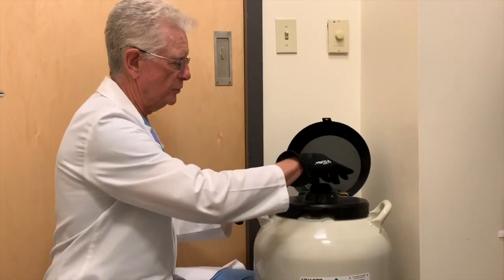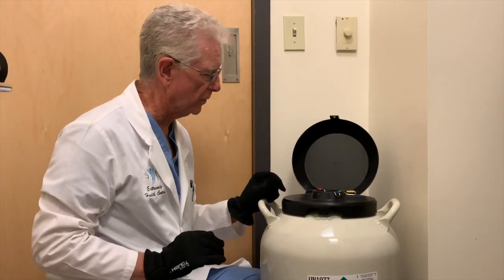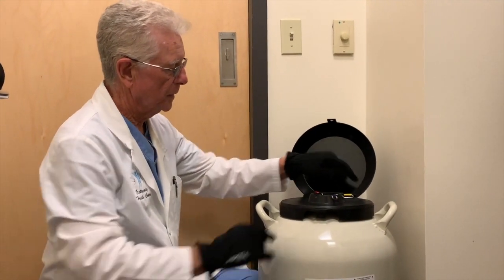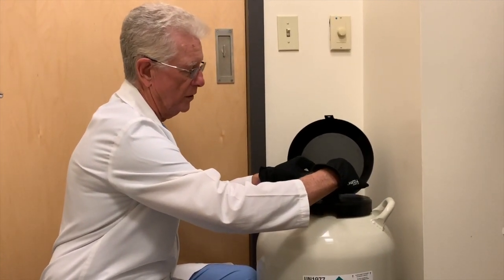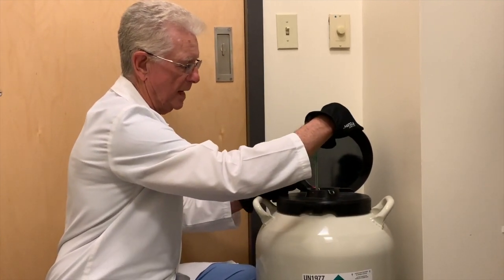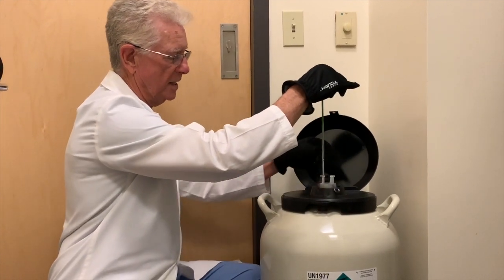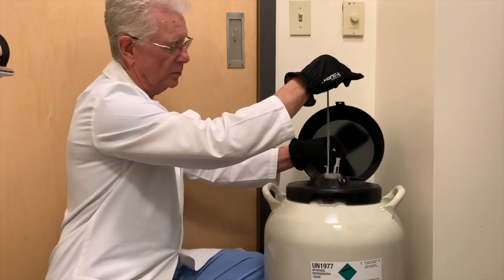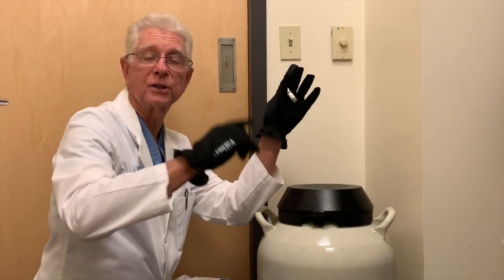Freezer — we have stored at 190 some degrees below zero these tissues. Now I'm going to take this out. We have to use gloves because this is very, very cold. And this is stored down here at a very deep area in our nitric oxide. I'm going to pull this out. We have our amniotic tissue, and let's go see our patient.